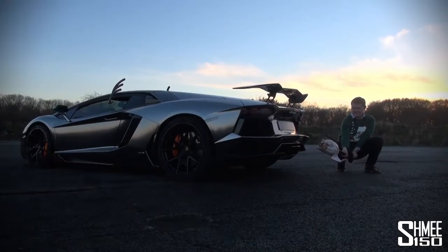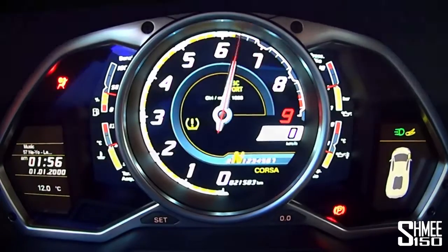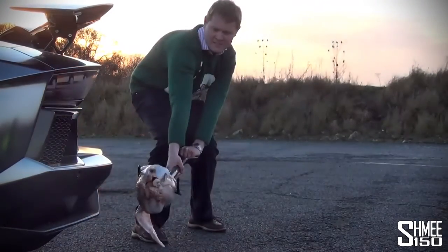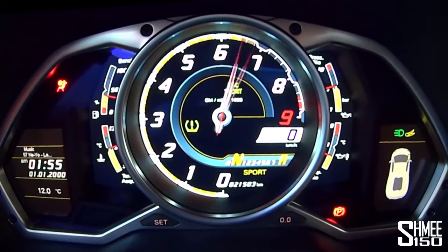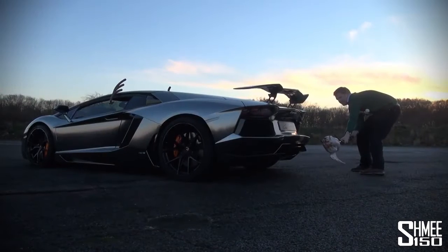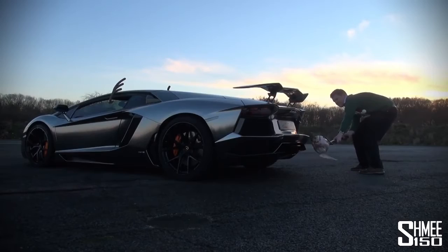Watch out! A short while later and a lot of flames, and we have one cooked turkey. I'm just going to try a bit.